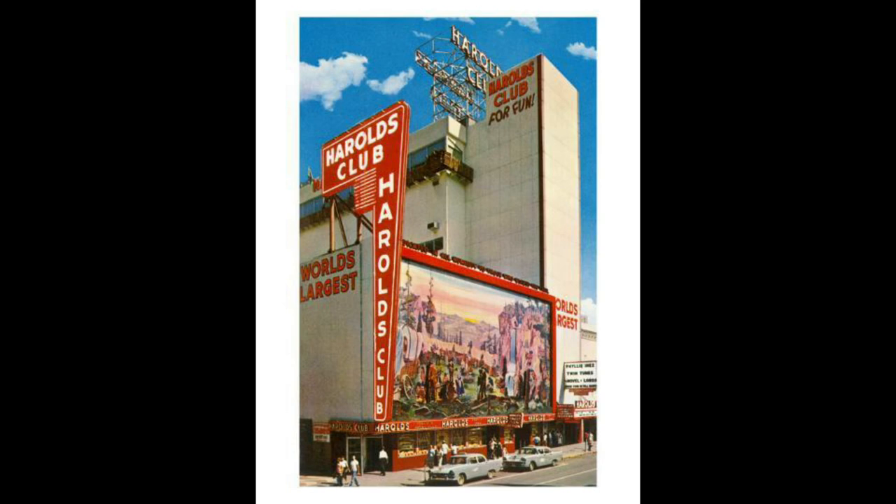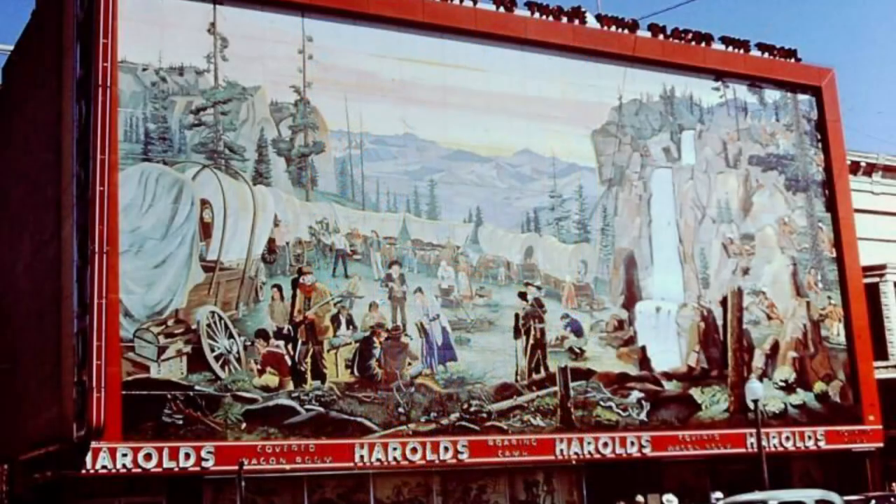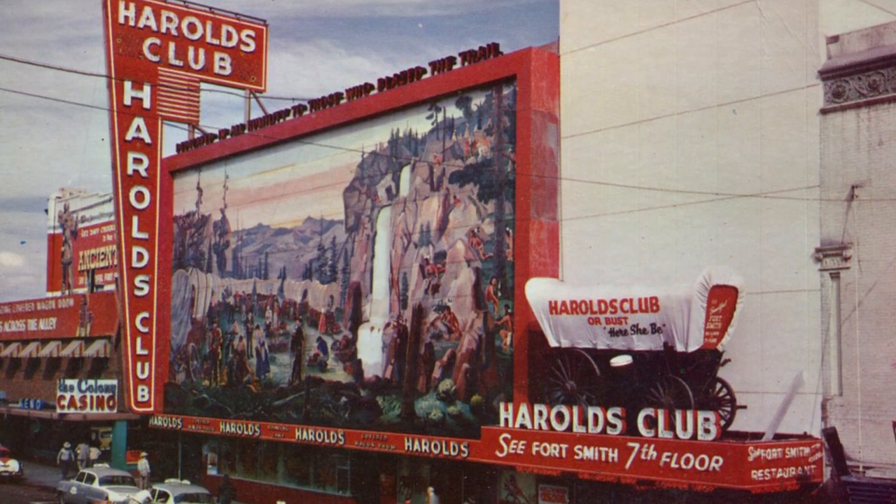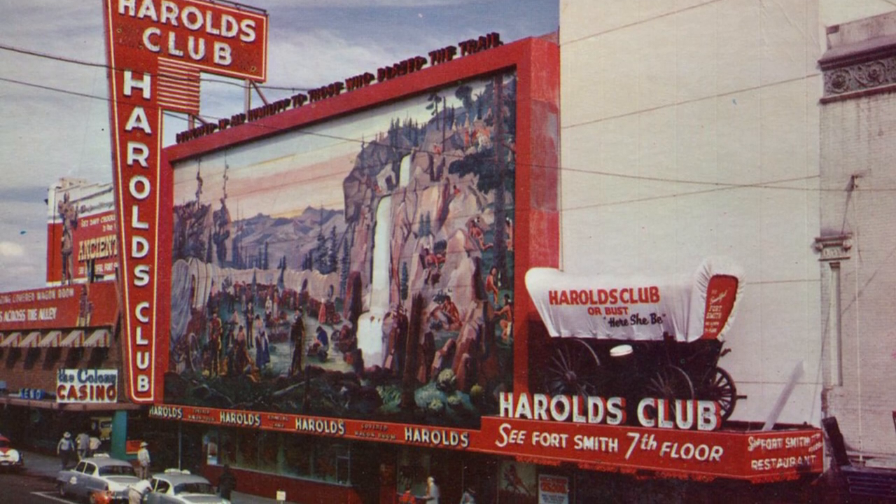Into 1947, the club would get licensed for even more games and slot machines, as well as expanding. They also opened their covered wagon room, which had the first escalator in Nevada. The mural on the front of Harold's Club was done by Theodore McFall — made of 220 separate porcelain mosaic panels and said to be the largest such project ever undertaken. It cost around $60,000 and took four months to complete.